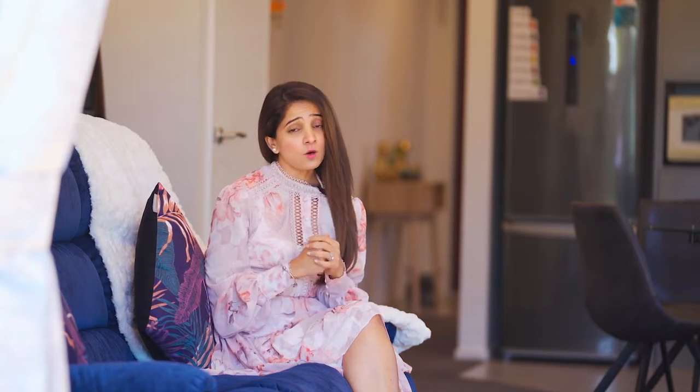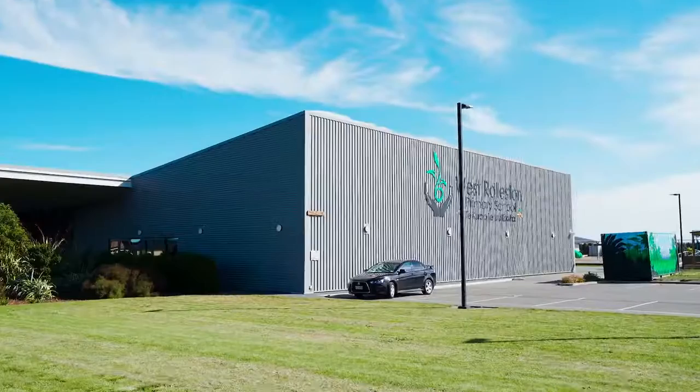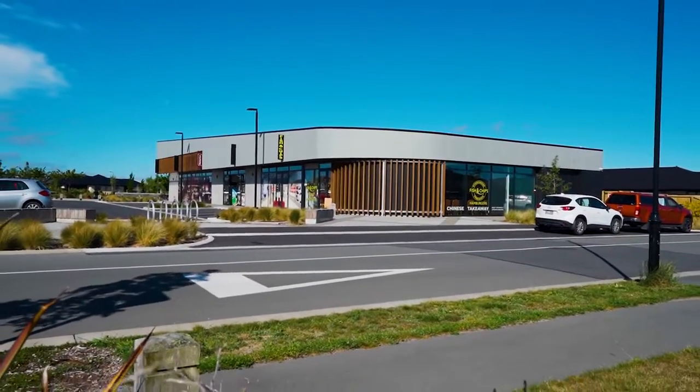This is a perfect opportunity for all first-home buyers and investors, and also an attraction for all young families with young kids, as it is zoned for West Wollaston Primary School and within walking distance to shops.